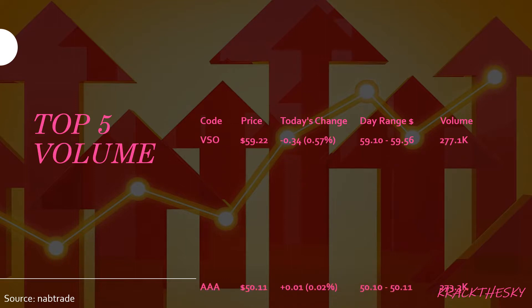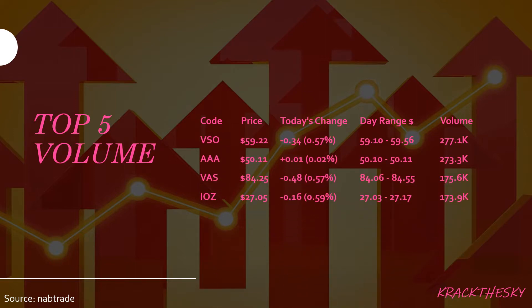Top five ETFs by volume today: VSO, AAA, VAS, IOZ, and rounding out at number five is FAIR. VSO is the Vanguard MSCI Australia Small Companies Index — the index generally consists of smaller companies on the Australian Stock Exchange. It has a market cap of roughly $273 million with a dividend yield of 2.97%. Morningstar gives this a Neutral rating, so it's a very low rating. We saw 277,100 shares traded today, and on the downside a fall in share price of $0.34, which equates to 0.57%.